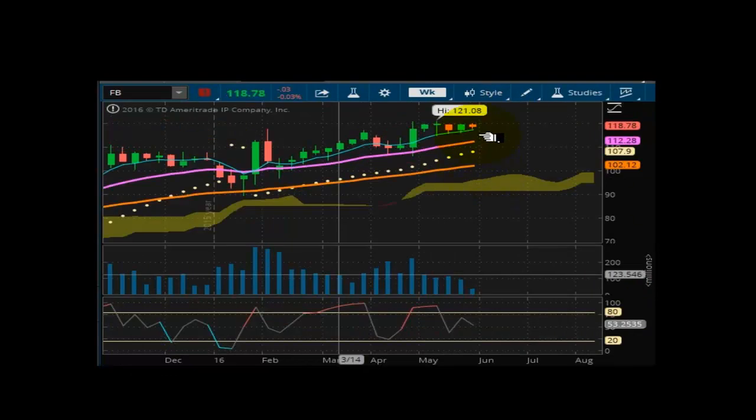Looking now at Facebook. Momentum is down — momentum is bearish on this one, even though the chart is bullish. As you can see, light volume coming off of a holiday. The market remains well supported at 107.90. This one is going to try to break the 121.08 high. I do see sideways to higher prices in this one within the next three to five days.